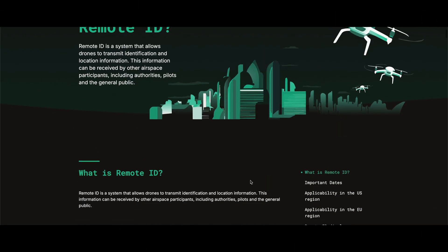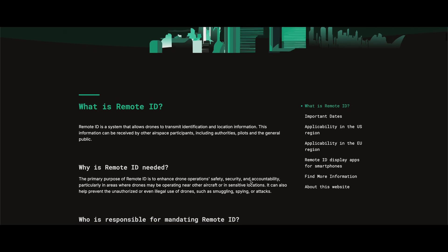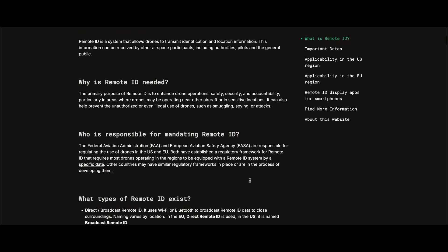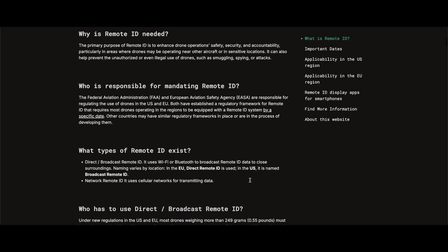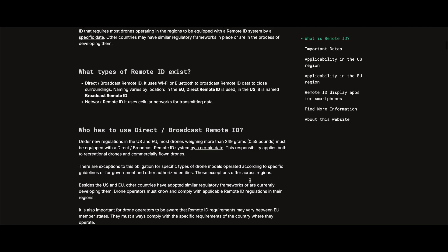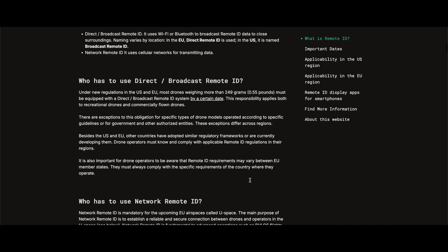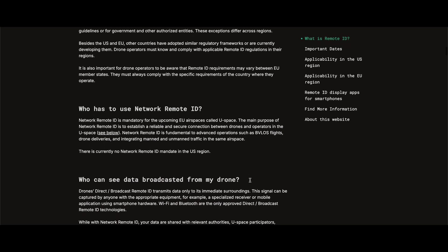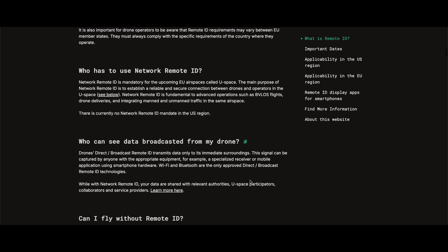In September of 2023, the FAA implemented Remote ID, which requires all drones in U.S. airspace to continuously transmit the location of the drone and its operators. The rule applies to both commercial and recreational drone pilots. This transmission is broadcast via Wi-Fi and Bluetooth, and in optimal scenarios the range of detection can be anywhere from four to five miles.